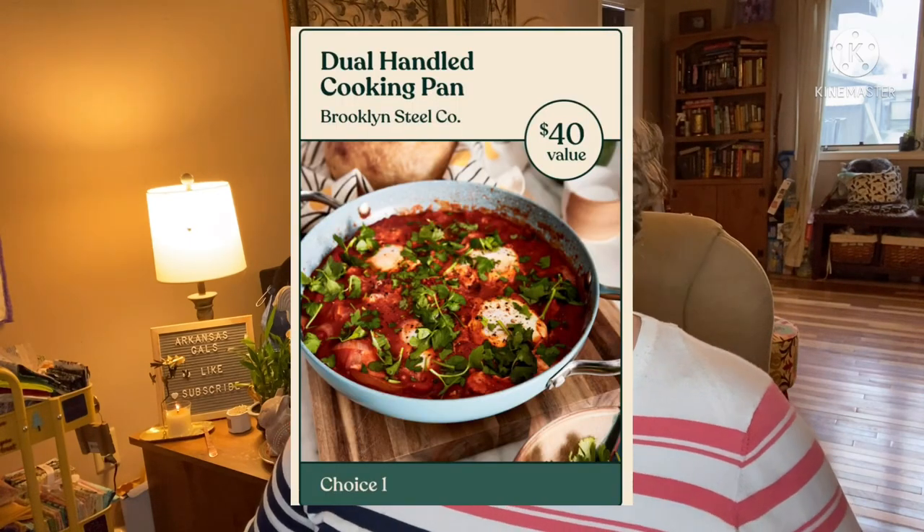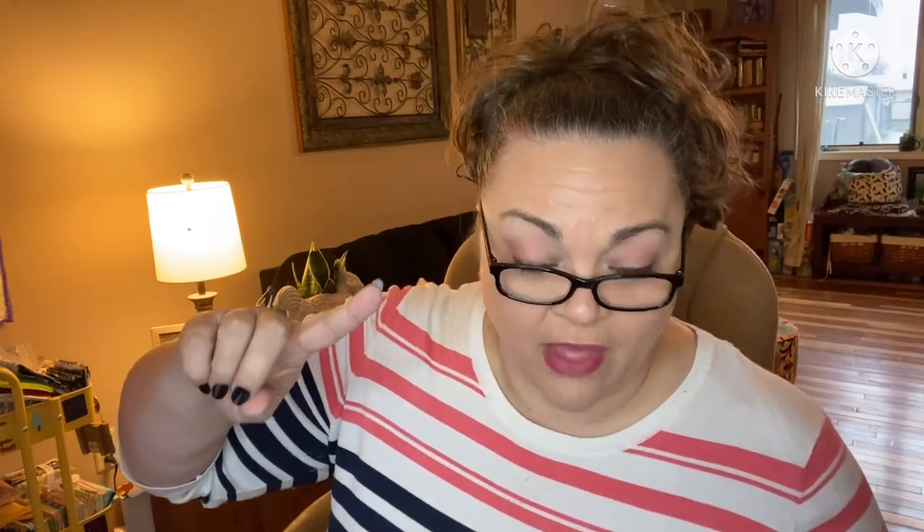Next up in category one is the dual handled pot — the dual handled cooking pan. This is the Venus Pan by Brooklyn Steel. Made from water-based ceramic coating, the Venus Pan is good for you and the environment. It's oven safe up to 425 degrees. It is the perfect size with two handles, plus it's multi-layered stainless steel and aluminum core, so it cooks fast and consistently. I love this thing. It has a $40 value.